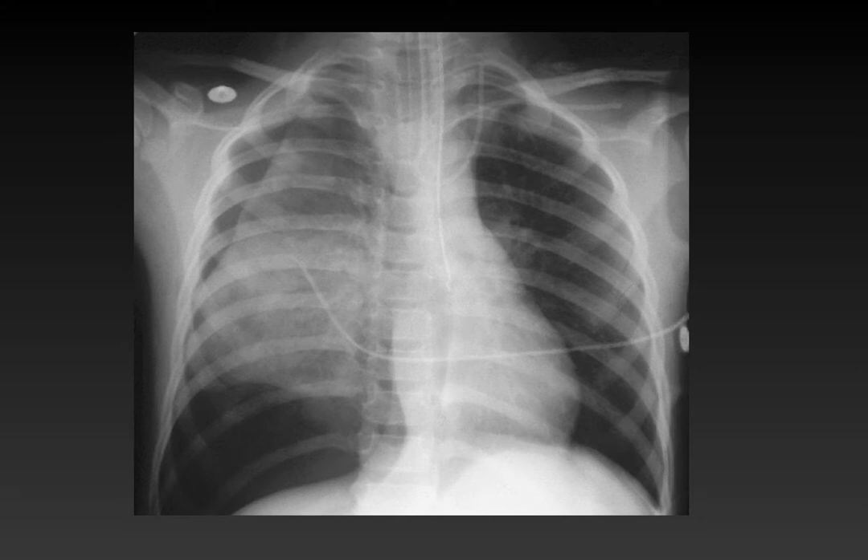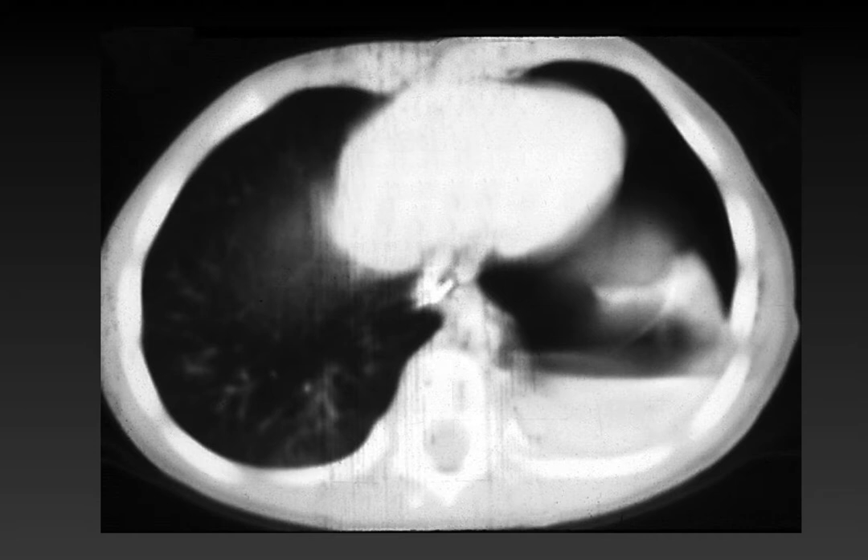The next category is pneumothorax and hydrothorax. These are very obvious most of the time on plain film, and on CT they can be much better characterized as to the extent of disease. However, CT is really not indicated just for the presence of a pneumothorax.